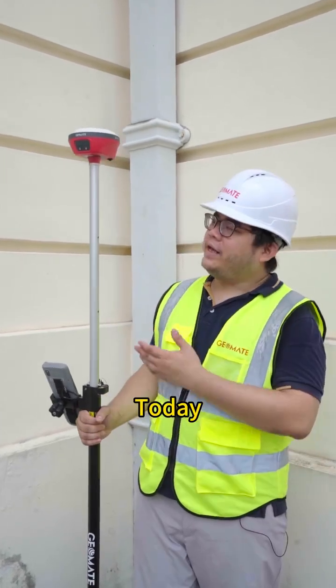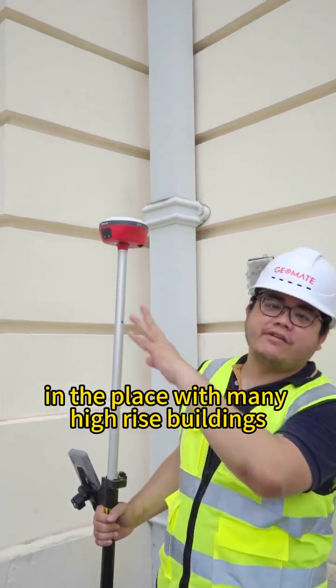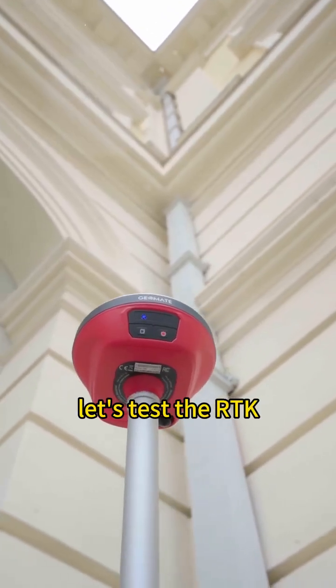Hi, I'm Yoni. Today we will test the Jomeit RTK in a place with many high-rise buildings. Let's test the RTK.